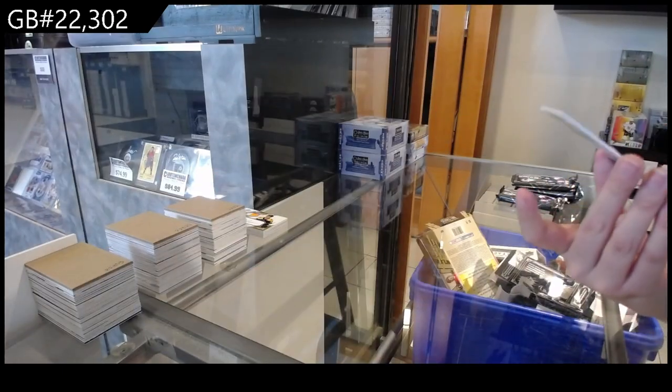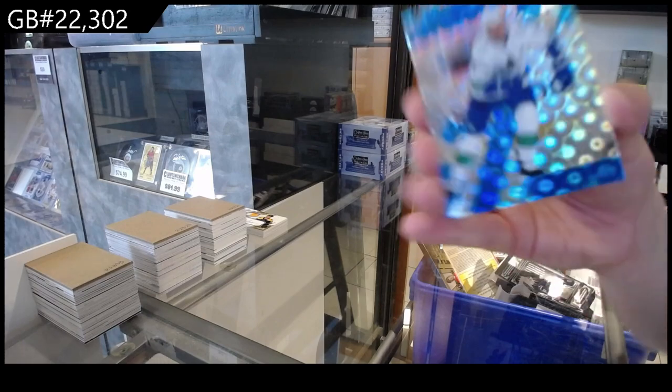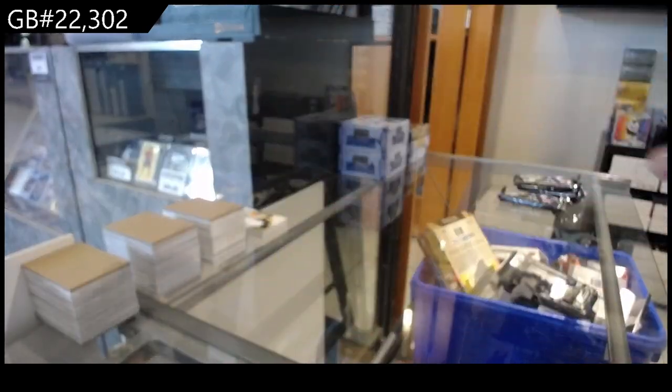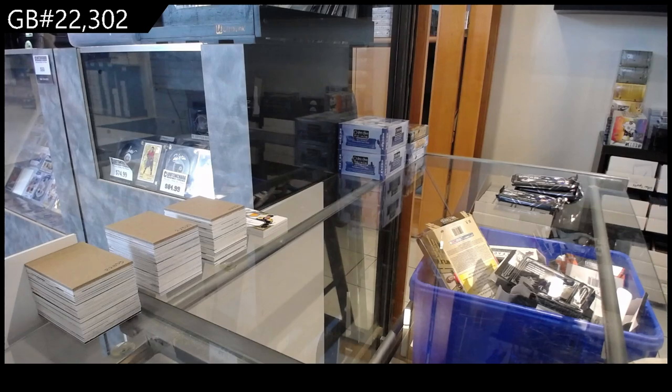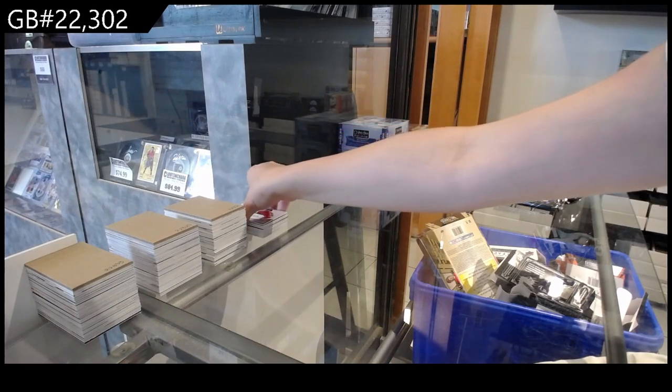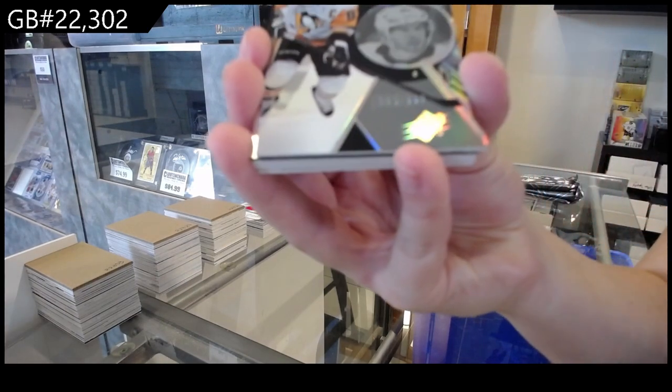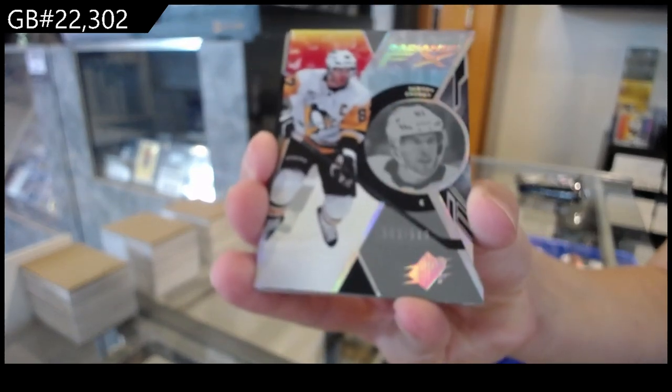And a Blue, number 2100 of JT Miller for the Vancouver Canucks. We have a Radiance Effects, number 2949 for Pittsburgh of Sidney Crosby.